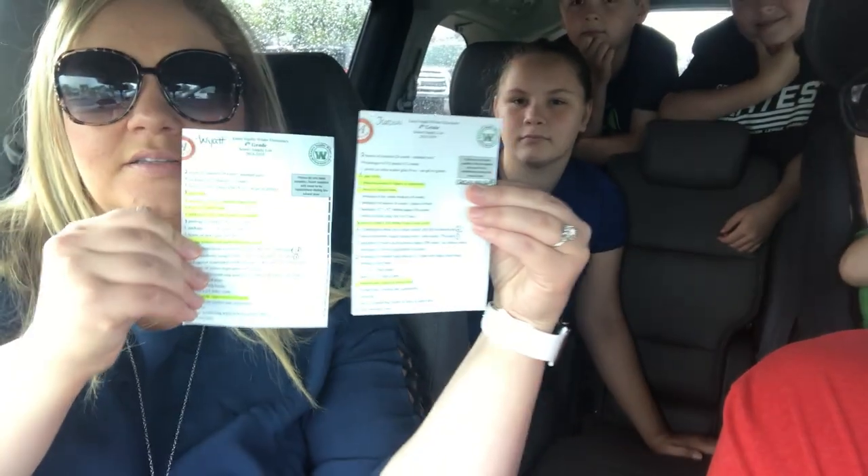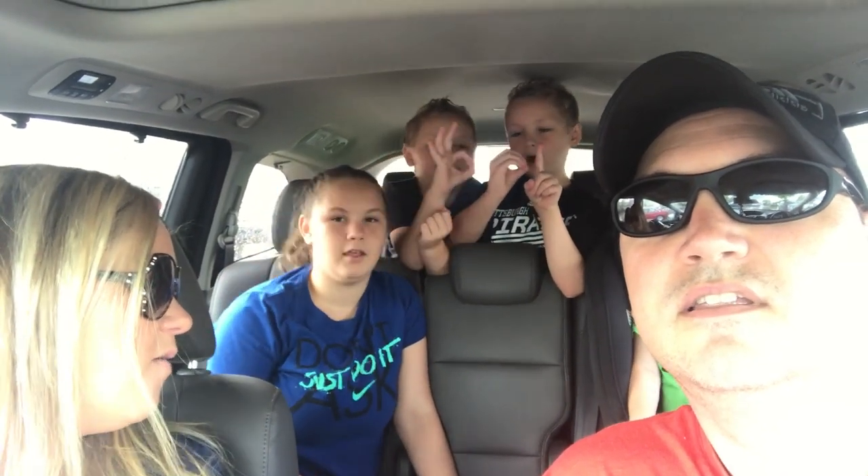So we're doing a challenge today. We've got these two lists here — sorry about the lighting. We got a lot of things already, some leftover from last year, but we still have quite a bit to buy. What we're going to do today is try to stay under $100.